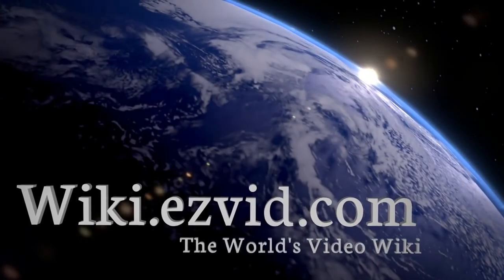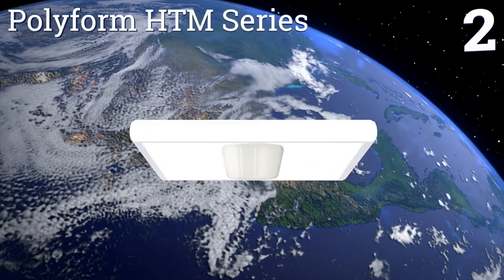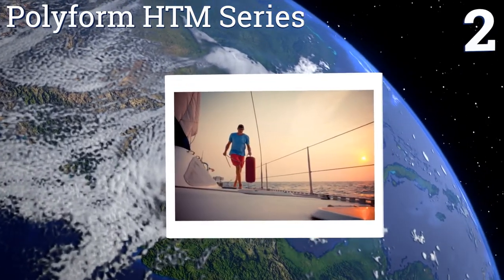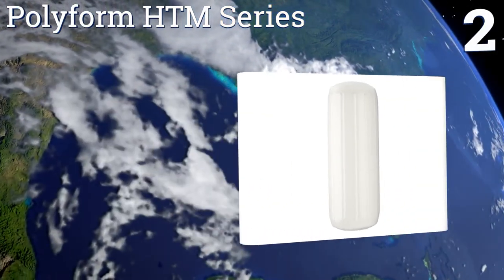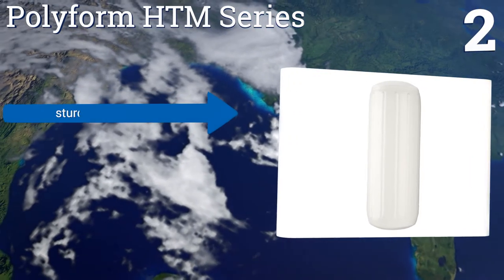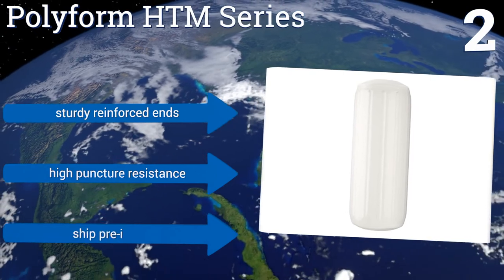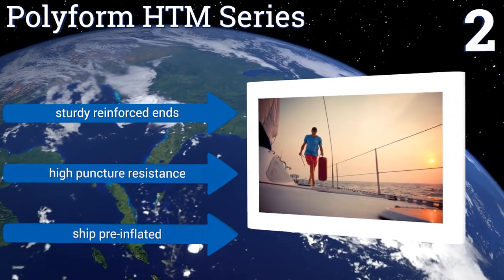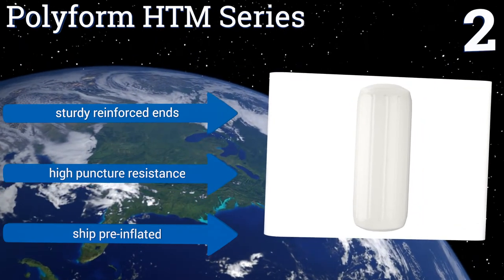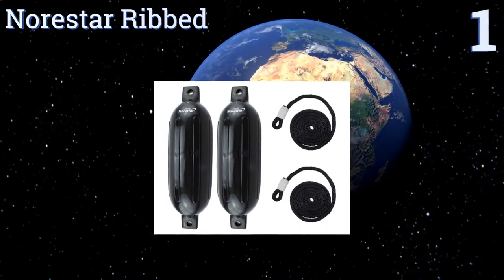At number two, the Polyform HDM Series have a hole-through-the-middle design that many boaters find more convenient than the traditional design. It allows them to be easily hung vertically or horizontally without dealing with two separate ropes, and there won't be a whip left hanging when vertical. They come with sturdy reinforced ends, offer high puncture resistance, and ship pre-inflated.